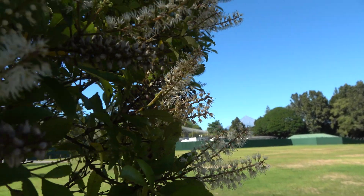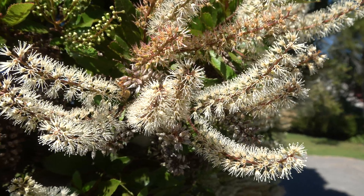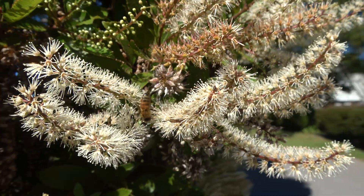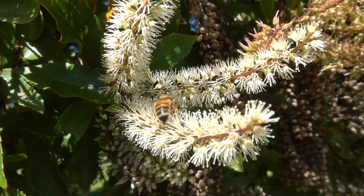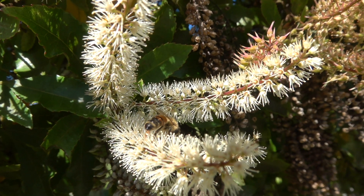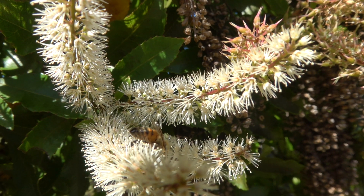The small flowers are arranged in racemes, white to a pinkish cream. Honey bees love the nectar from Weinmannia racemosa, and the honey that is produced is divine.